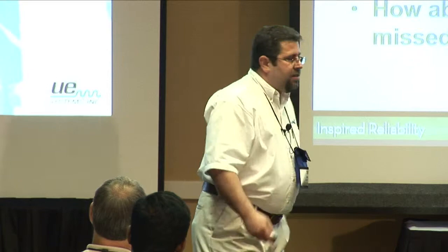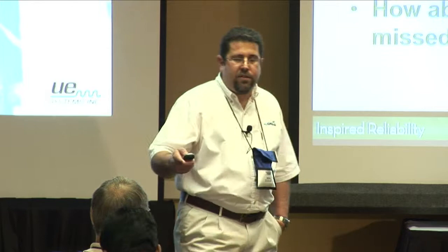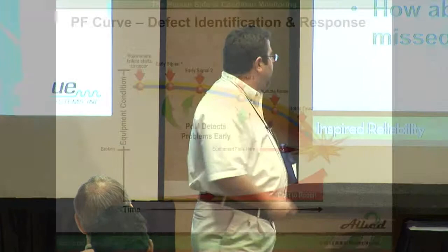What we find is that facilities with these types of inappropriate responses to issues are immature — they're very early on in their proactive maintenance initiatives, and they're not going to realize the most benefit out of their applied condition monitoring activities.